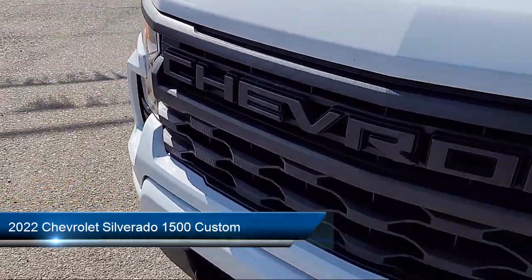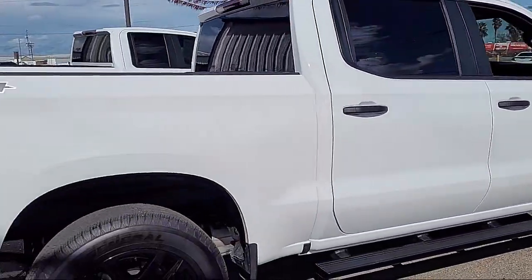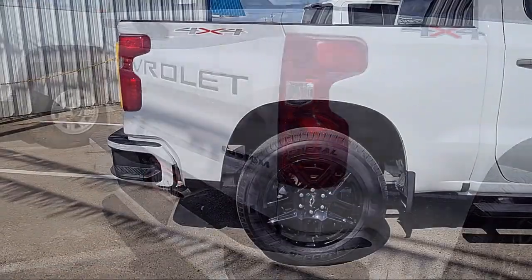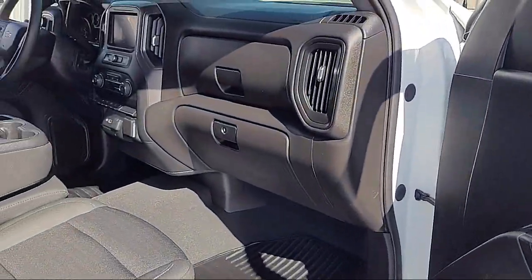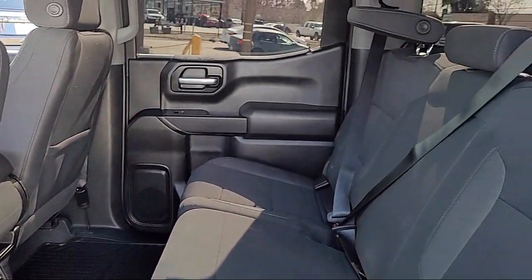It comes equipped with Chevy Tech Spray-On Black Bed Liner, Custom Convenience Package, Chevrolet Infotainment 3 Premium Audio System, Hitch Guidance, LED Cargo Area Lighting, Keyless Entry, Forward Collision Alert, Bluetooth Smartphone Integration, IntelliBeam with Automatic High Beam On and Off, and Chevrolet Infotainment 3 System.